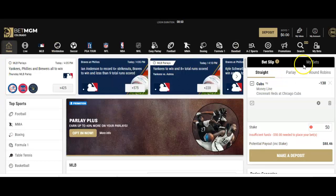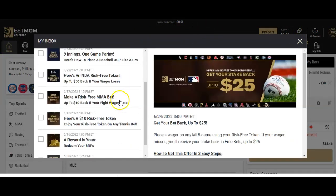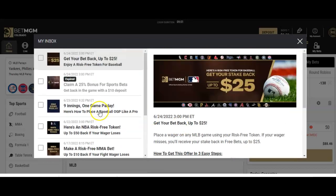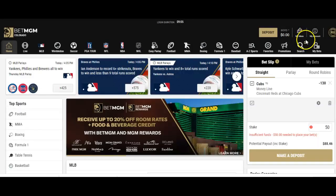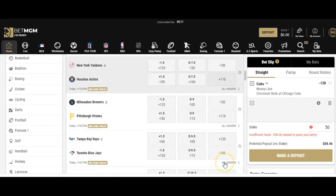A couple other features to point out: you do have an inbox here with BetMGM. It's nice because they send you promos, different messages and updates, different contests, and things that keep it easy to track. You can always go back through and change things in your account.